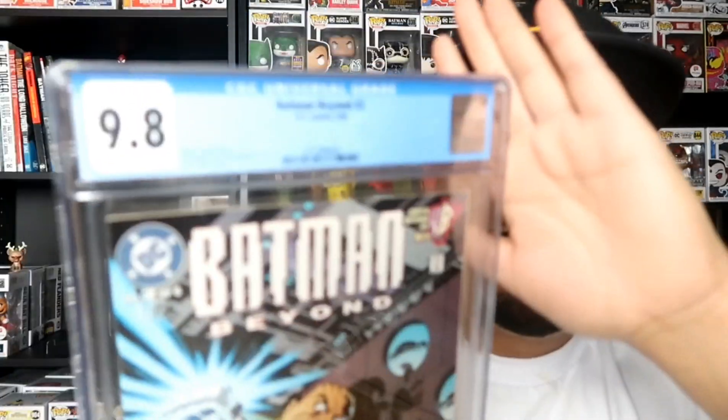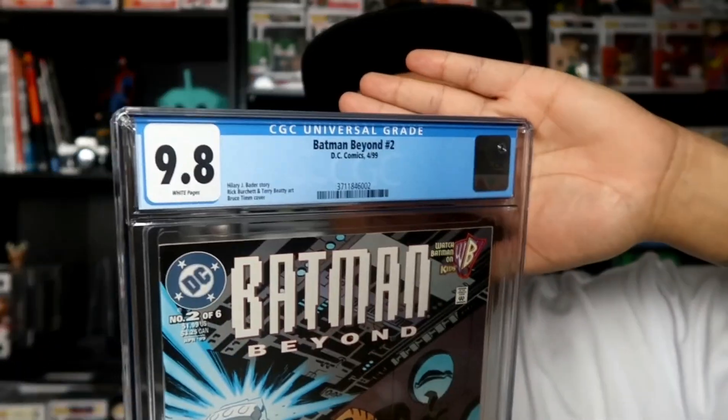I wasn't expecting a 9.8 on this one, but hey, I'll take it. I can't wait to get my Batman Beyond issue number one back. I'm hopefully getting like a 9.6 on that one because that one was pretty beat up, but I did send it to get a press too, so we'll see what grade I get.